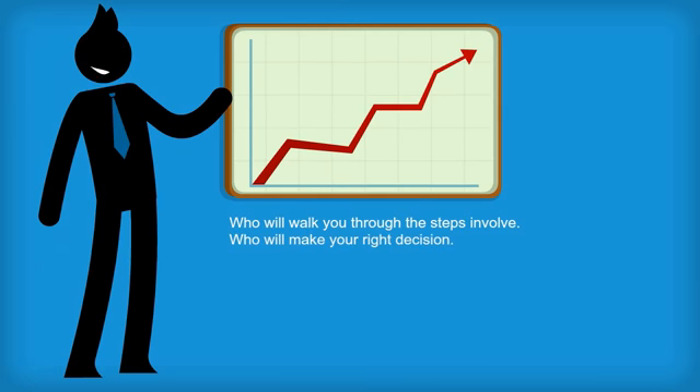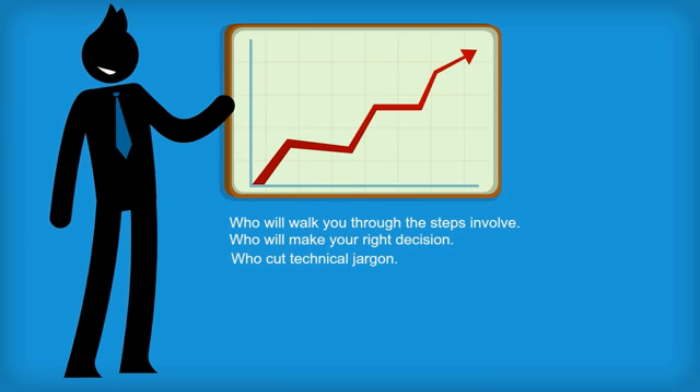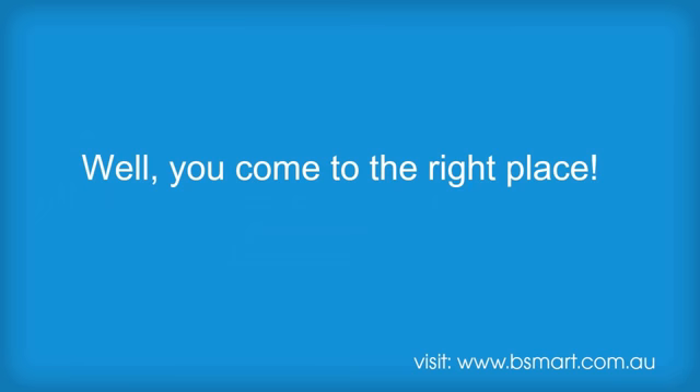Who will help you make the right decisions? Who will cut through the technical jargon? Well, you've come to the right place.